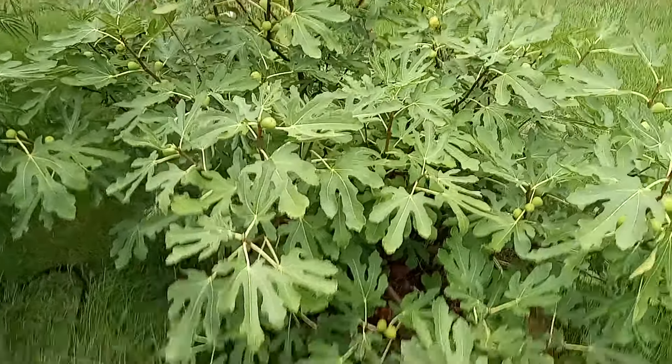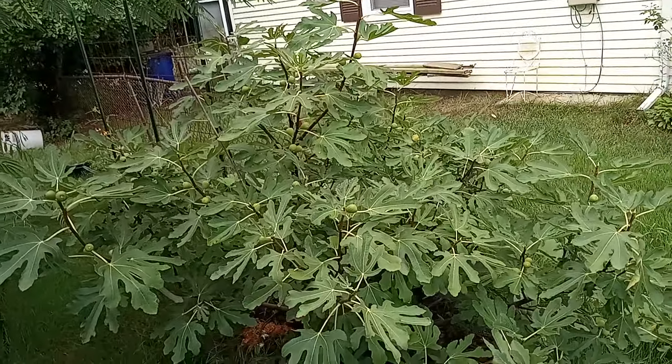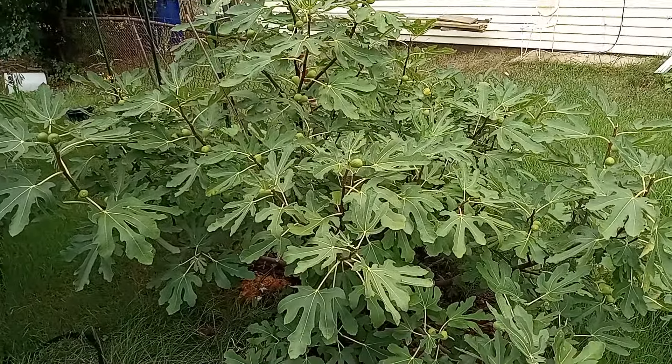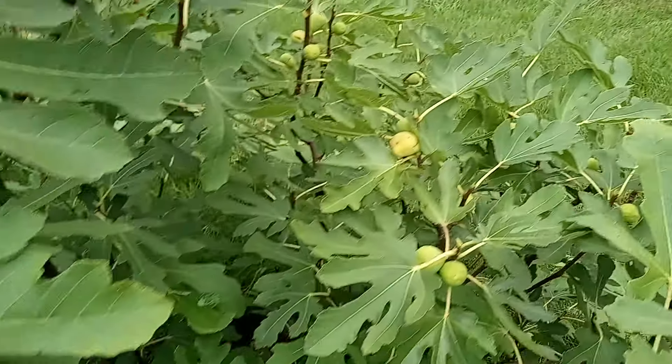Hello folks. So here's our fig tree. Probably 200 figs on there. Zoom in here a little bit — see all the figs. So many figs.